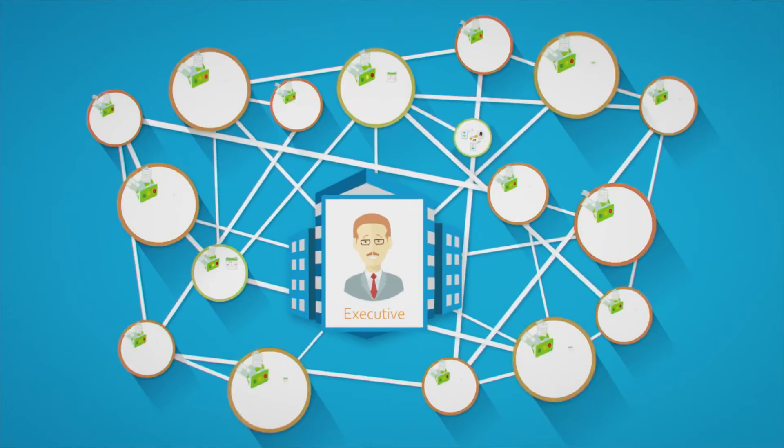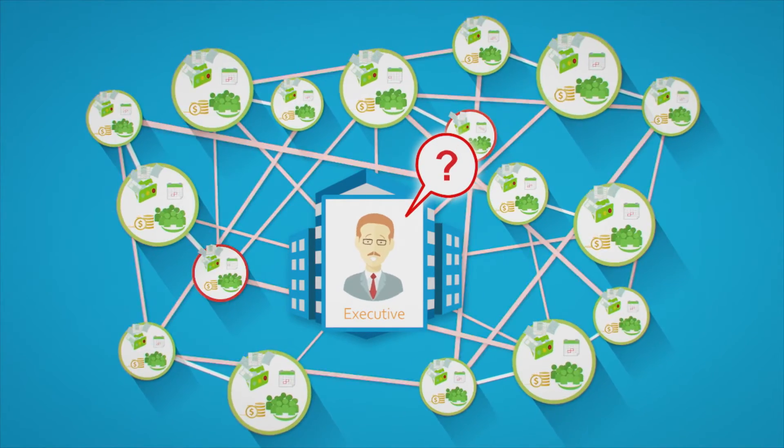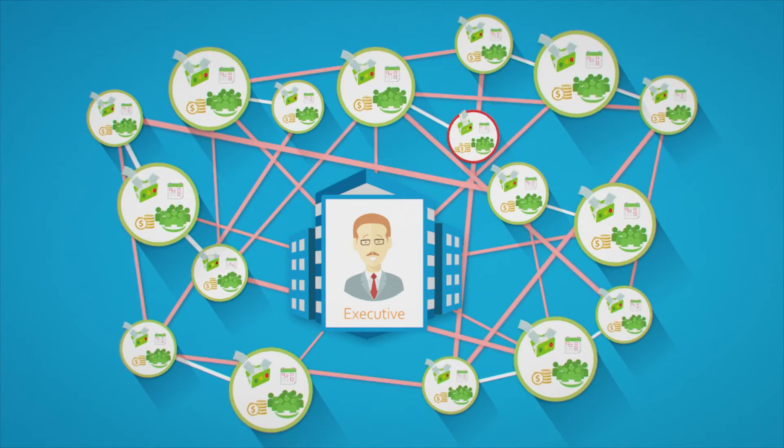But most of them fail when advanced enterprise features are required to support business-critical decisions. The result is project and strategy failure with a waste of enterprise resources and budgets.